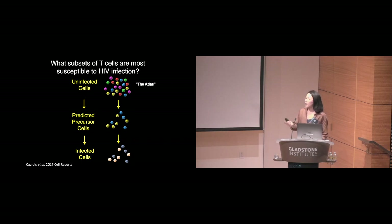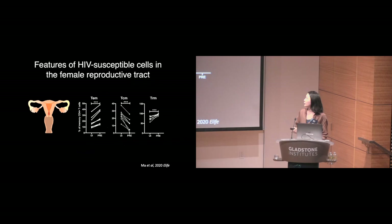We looked not only at tonsil cells, but also at cells from a variety of other sites, including the female reproductive tract — particularly significant because these cells are typically the first to become infected during HIV transmission to women. What we found, published a couple of years ago, was that memory CD4-positive T cells from the female reproductive tract are highly susceptible to HIV infection. Within the memory compartment, we also see selection of subsets: T effector memory cells and T resident memory cells are preferentially selected for infection, while central memory cells are preferentially spared.